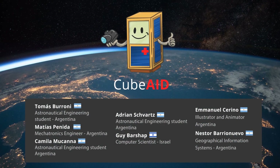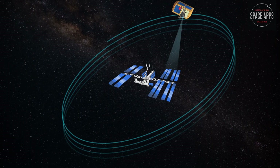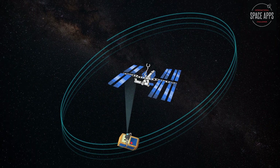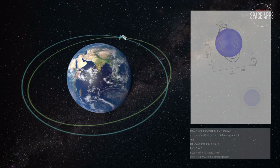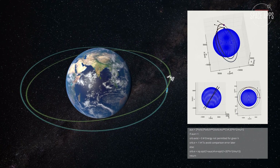Hello, I'm CubeAid and this is my team. Micrometeor impacts threaten both astronauts and missions. This is our plan. A CubeSat travels around the ISS imaging its surface. The CubeSat orbits the Earth in a phase shifted orbit, thus appearing to move around the ISS.